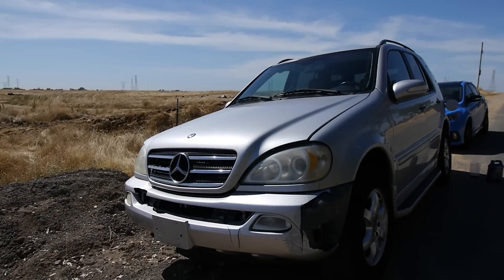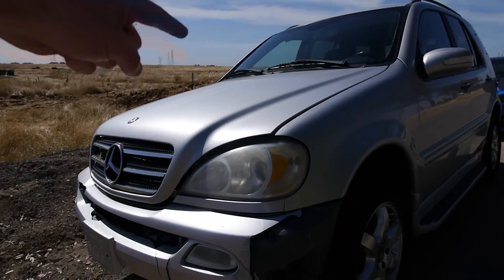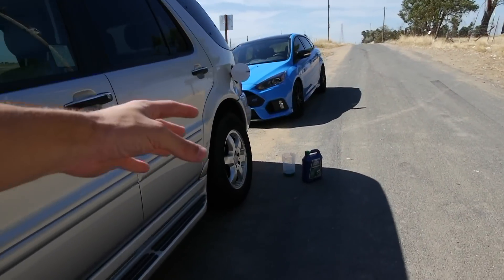What's up guys, TechRacks here. So in this video, we're going to be filling up this Mercedes-Benz SUV with some antifreeze.